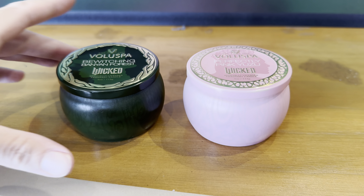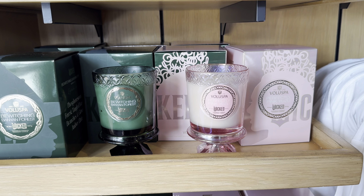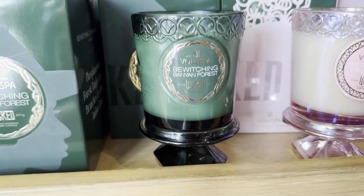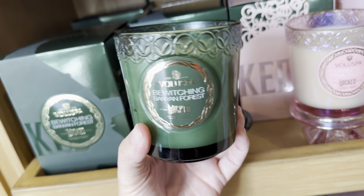There are candles. We have this green one, which is Bewitching Banyan Forest, and this one smells almost like eucalyptus — very spa-like, honestly. This one says Perfectly Pink Yuzu and it really smells like candy; it's kind of a fluffy sweet smell. So this one is really relaxing and this one is really bright. They're $16 each.